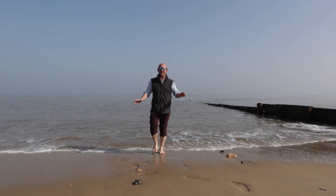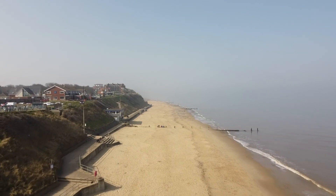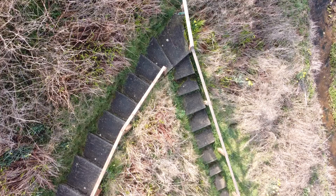I'm George from Sowerbys, and today you're in for a treat. On a sunny day, where better to go than the seaside? We're here in Munsley to see probably the most iconic house.